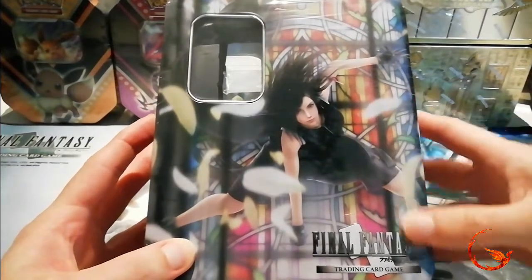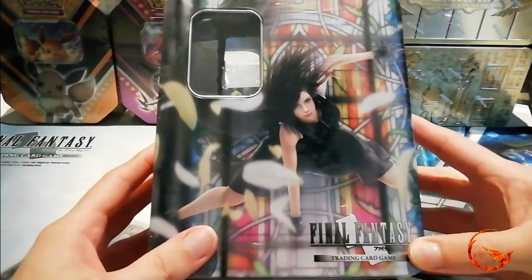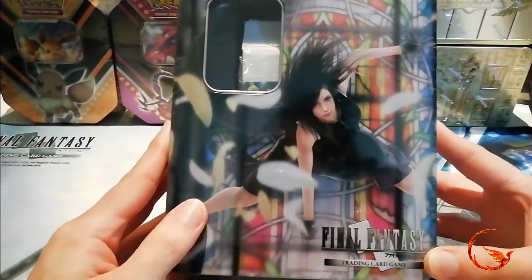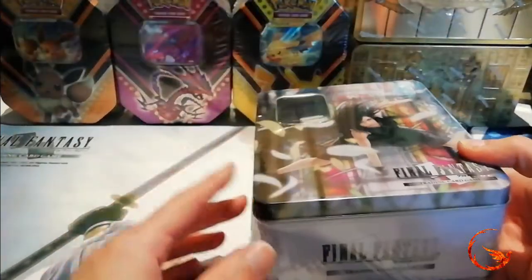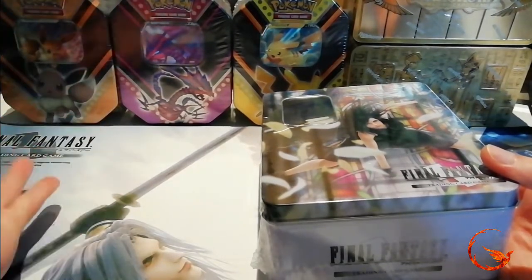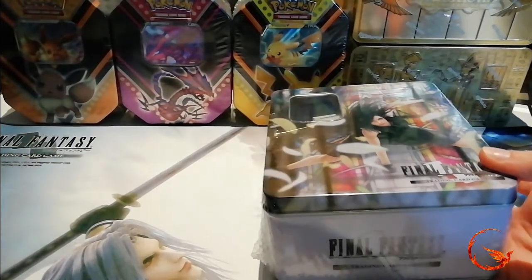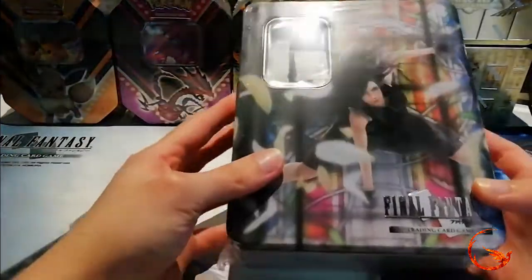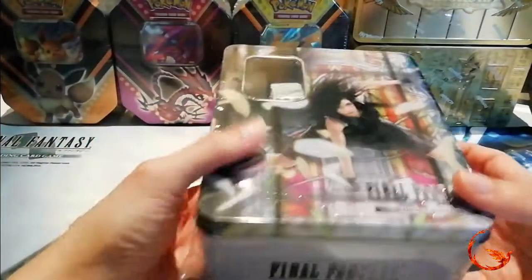We do have Tifa on here — some pretty cool artwork for a tin to be honest. I believe this is the only tin Final Fantasy have released, but the look of it and the artwork beats a lot of other TCG tins. If you compare it to a Pokemon one, kids are probably going for Pokemon more than Final Fantasy, whereas my age range are going to know more about Final Fantasy and the artwork is going to appeal to us more.